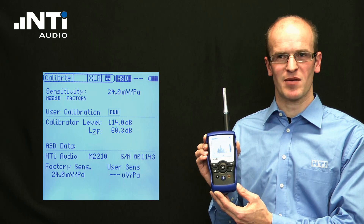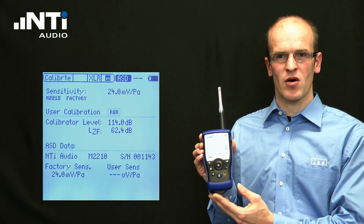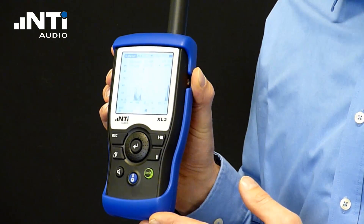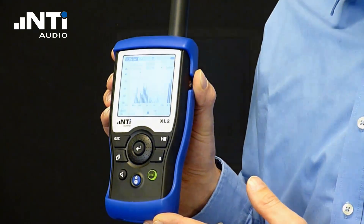This promotes faster setup and ensures accurate measurements. The four fast access buttons, together with the rotary wheel, enable an intuitive instrument operation for precise measurements.